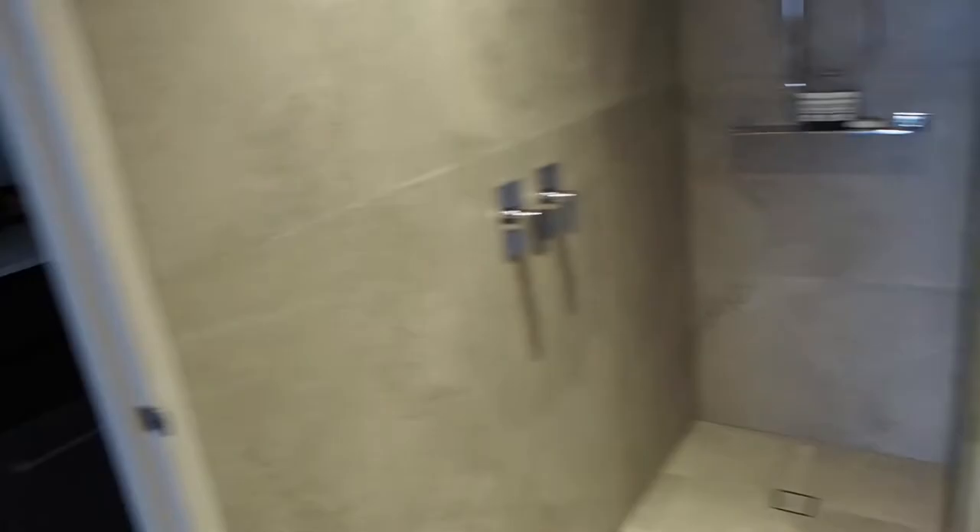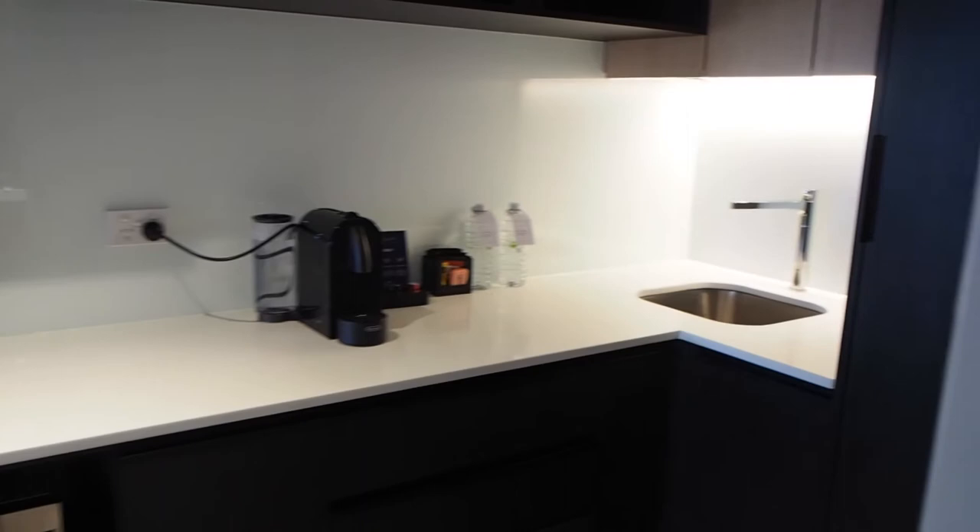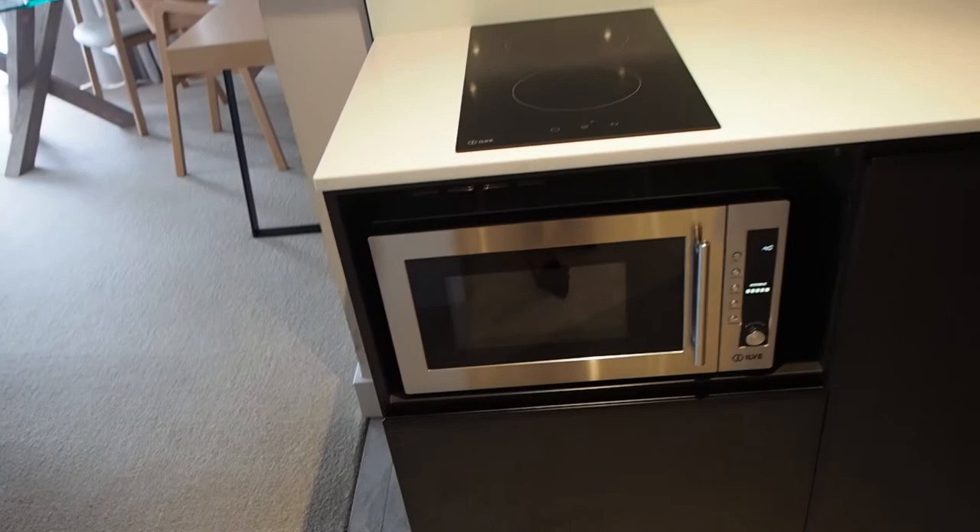I'm going to show you through to the kitchen. So the kitchenette has a microwave, stove, dishwasher — none of which I think I will be using while we're here — and a coffee machine. And that is it.